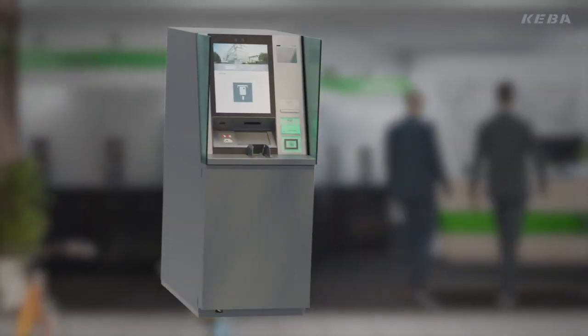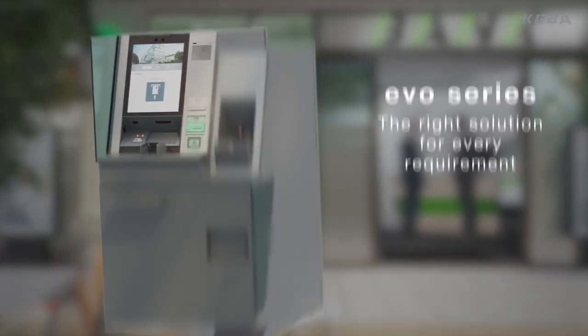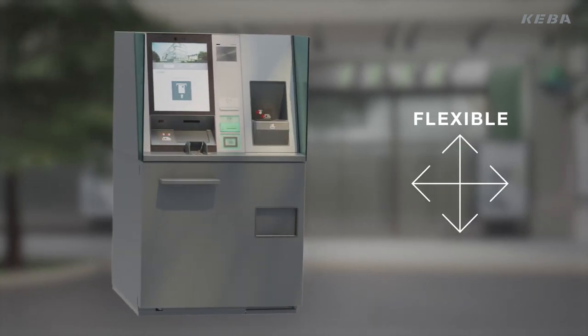Let the future begin today with Kiba's Evo series. Future proof. Easy to use. Flexible.